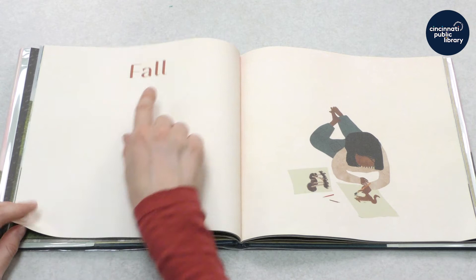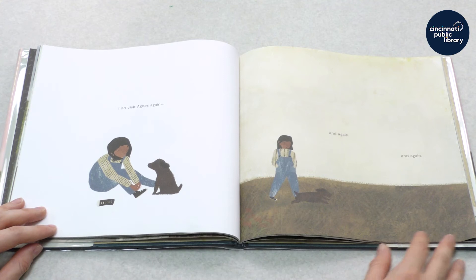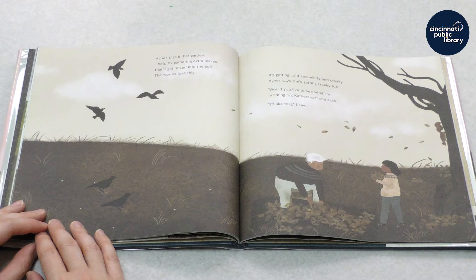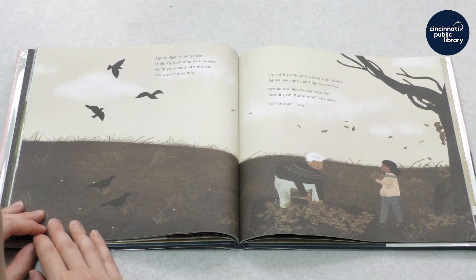Fall. So the season of fall comes after summer. I do visit Agnes again and again and again, and it looks like Oho visits too. Agnes digs in her garden. I help by gathering extra leaves that'll get mixed into the soil. The worms love this. It's getting cold and windy and creaky.